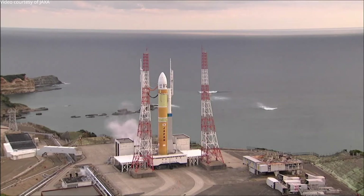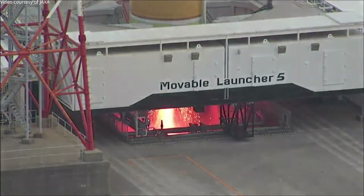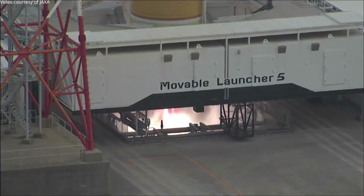On November 7th at 7:30 UTC, an important test of these engines took place on the Tanegashima Cosmodrome. It was the static firing of the whole central stage of the new H3 rocket.